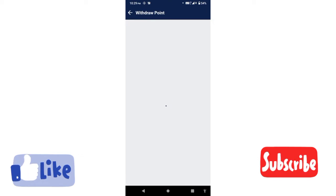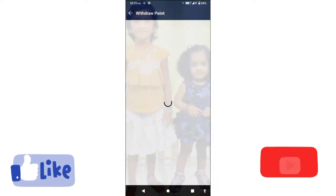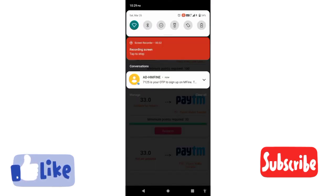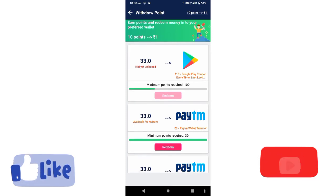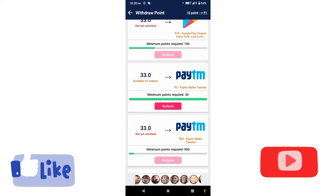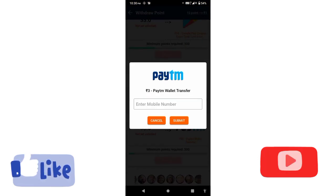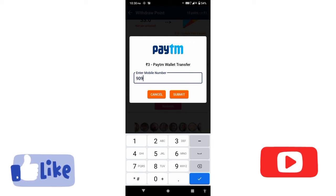You can register and add coins — for example, 22 coins or 33 coins. Click the withdrawal option. You can enter your mobile number and submit it.